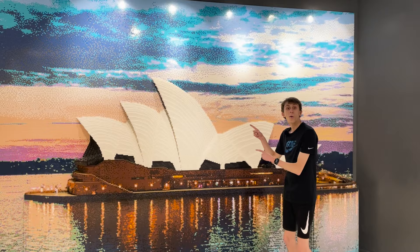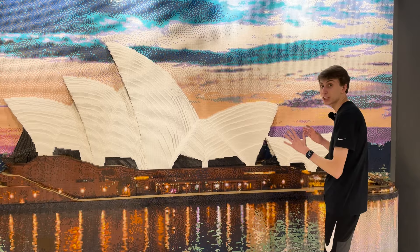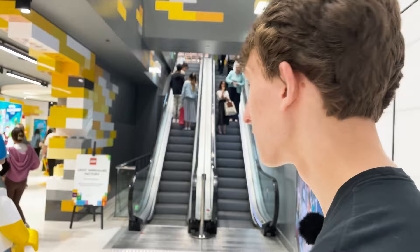Oh my goodness, guys — check this out! This is the Sydney Opera House, all made out of Lego. That is actually fantastic. I'm actually shocked — that would probably take hours and hours to build this whole entire Sydney Opera House. That is amazing. Alright guys, let's check out what's upstairs.